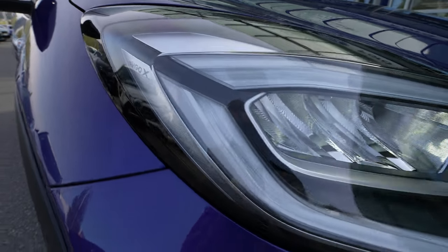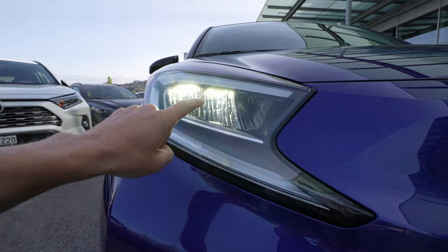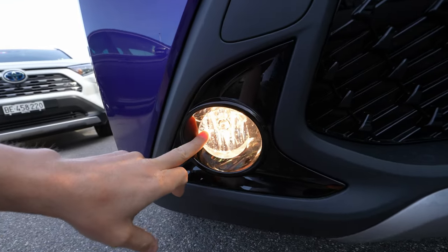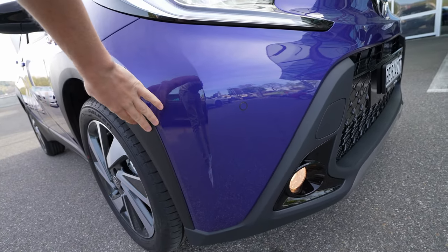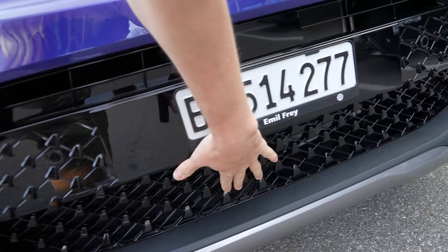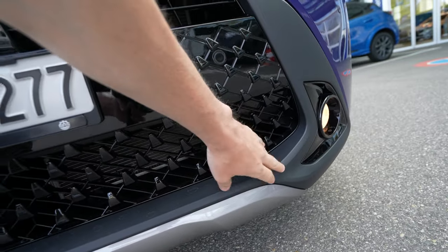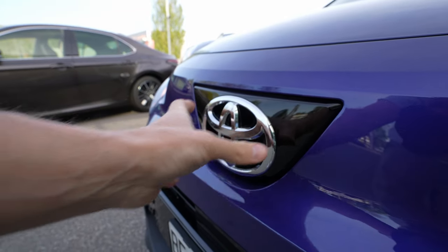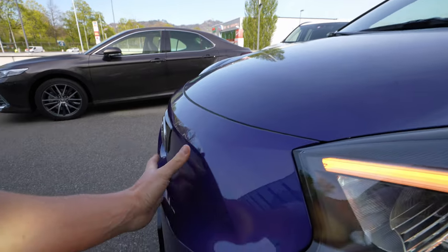The front lights are totally different — you can see the Aygo X logo on the side. We have LED turning signals, LED daytime running lights, LED high beam and low beam. Down here the fog lamps are normal bulb lights but they're fine. Parking sensors in the front come optional. On the lower section we have glossy plastic and the same gray matte plastic on the bottom.